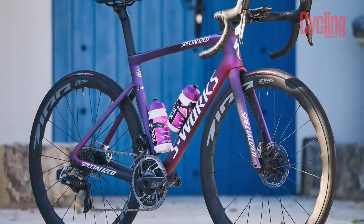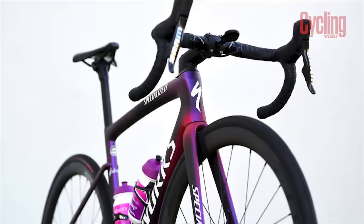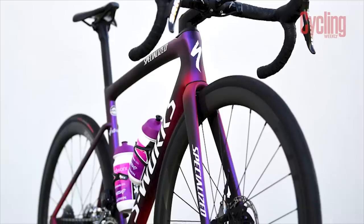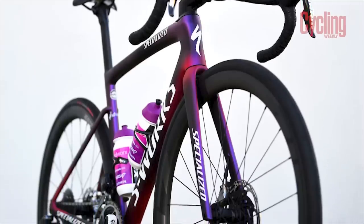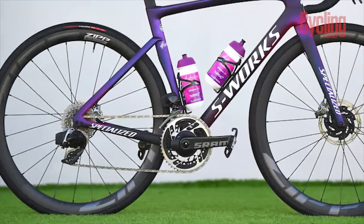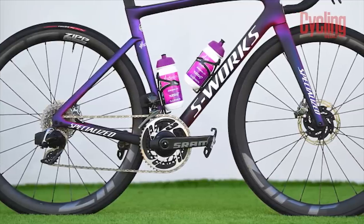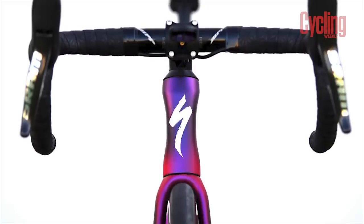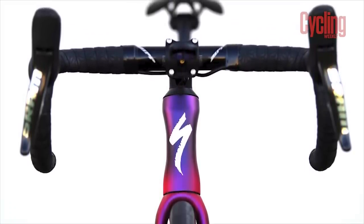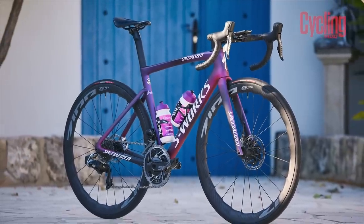The SD Worx Specialized S-Works Tarmac SL7 is an absolute beauty. The varying shades of matte purple can do no wrong on this frame, which is also fitted with Specialized-owned stem, seatpost, saddle and tyres. The team is heavily sponsored by SRAM, as we can see from the SRAM Red groupset and Quarq power meter. Since SRAM recently added Hammerhead to its family of brands, we'll no doubt see this become their head unit of choice in the future. However, for the time being, they will be sticking with their Garmin Edge 830s.